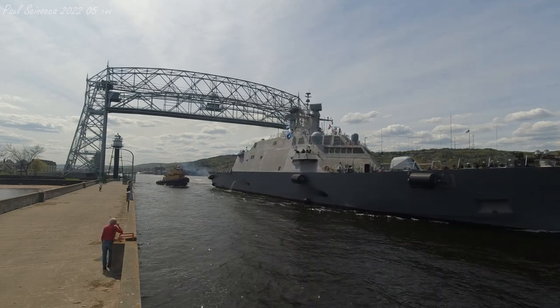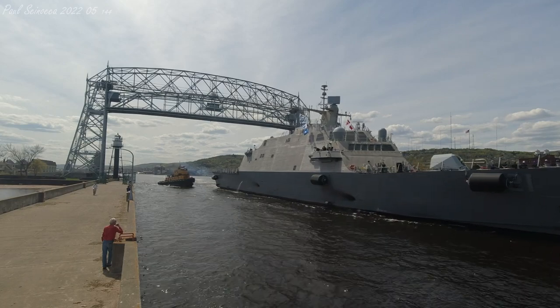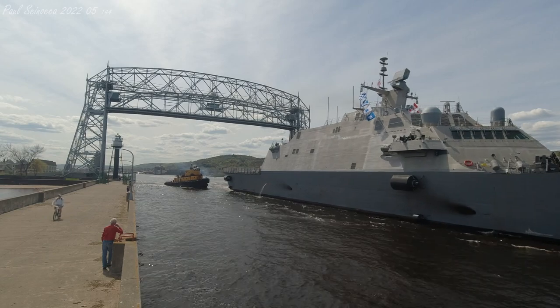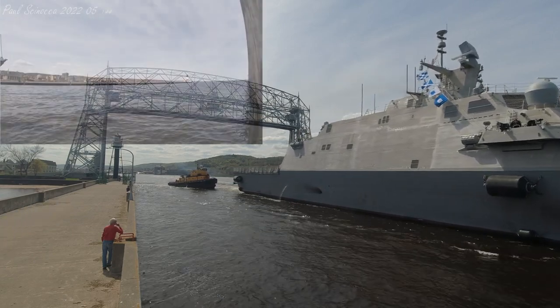Ships are named by the Secretary of the Navy, and the last U.S. Navy vessel with this name was a submarine built in 1984 and decommissioned in 2008. When she is commissioned, she will be based out of Mayport, Florida.